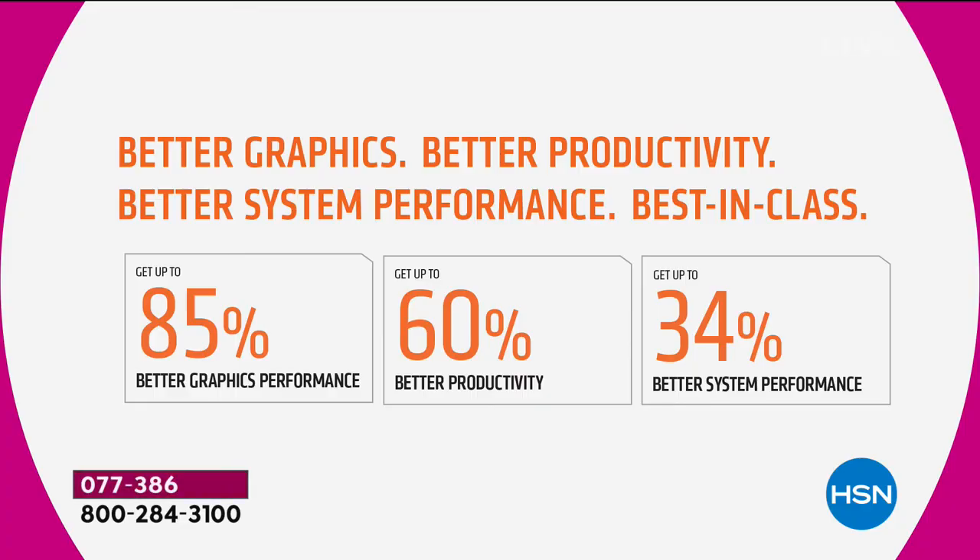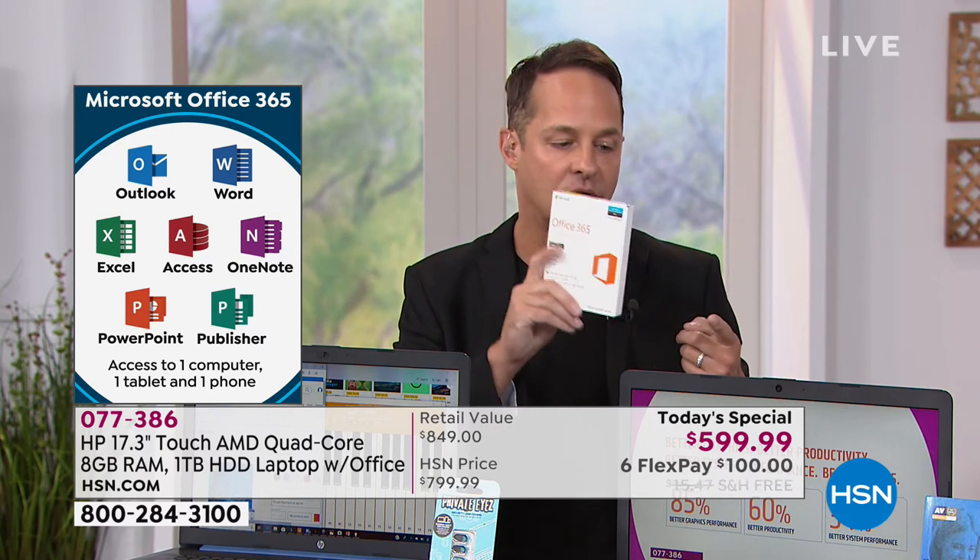What that translates to in numbers: 85% faster graphics — whether you play games or watch movies, that graphics card is really important for streaming video. 60% better productivity — and remember, we're including Microsoft Office: Word, Excel, PowerPoint, Access, Publisher, OneNote — all full versions for a full year, for your computer, tablet, and smartphone. As new features come out, they update automatically on Office 365. Overall, 34% better performance.